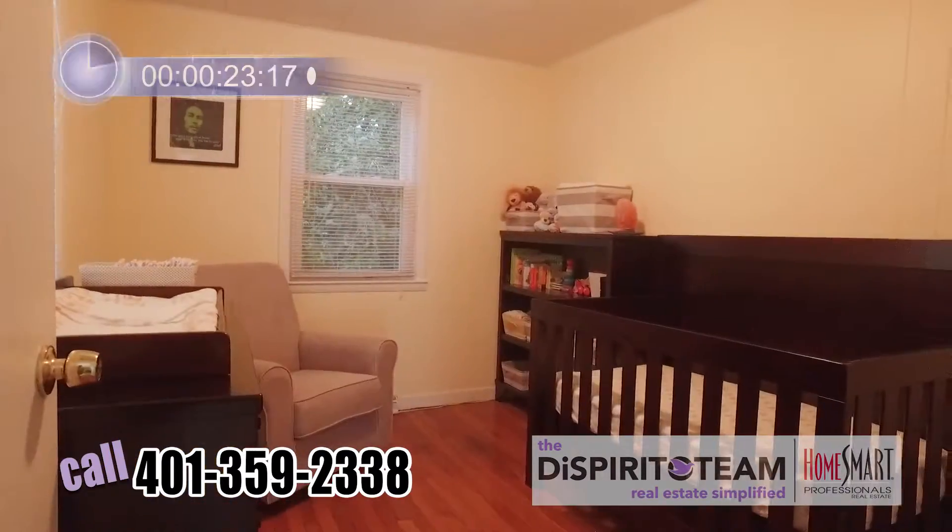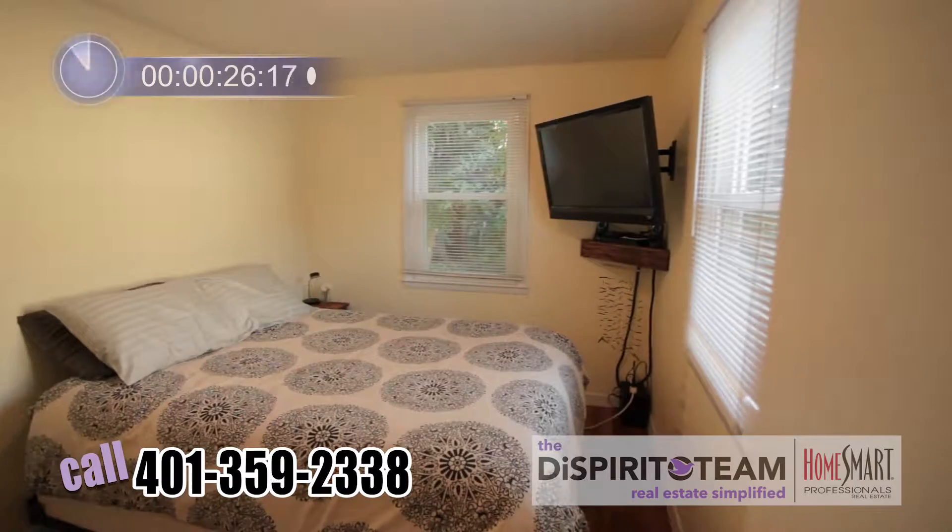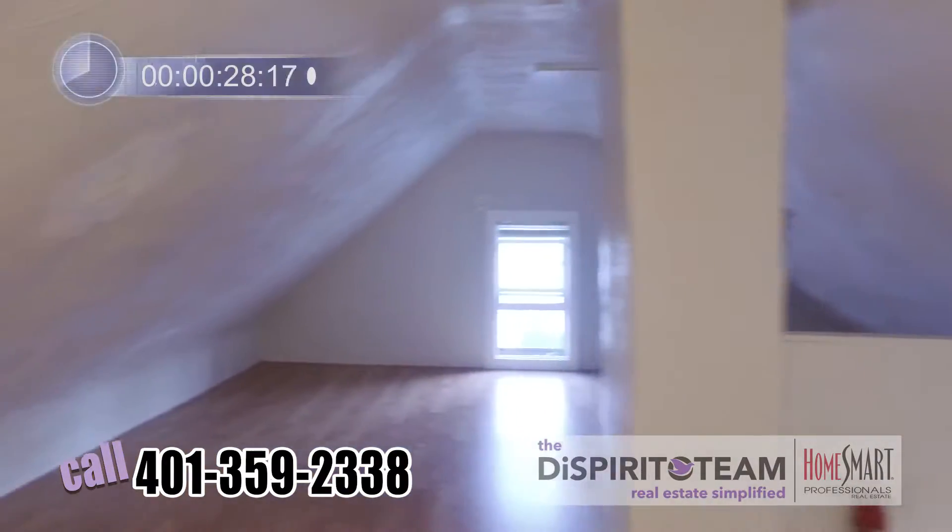Check out these lovely bedrooms, both complete with hardwood floors. And don't forget this house has brand new windows. And here we are in the third bedroom.